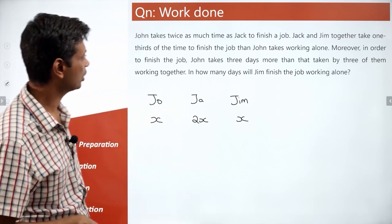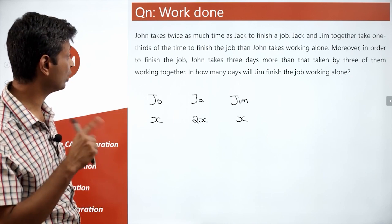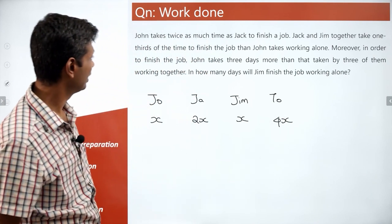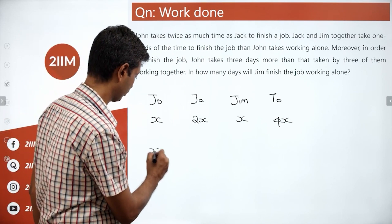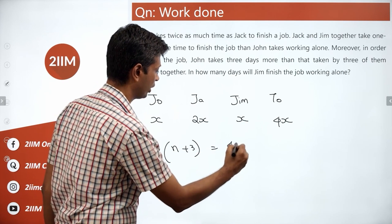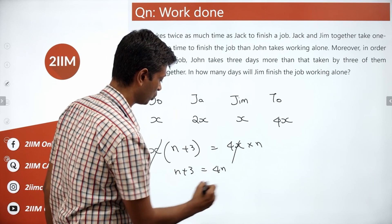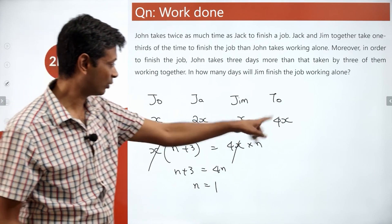Now the question says: John takes three days more than the three of them working together. All three together work at 4x units per day. So: x times (n + 3) equals 4x times n. Solving: n + 3 = 4n, which gives n = 1. When all four x units are working, they finish in one day.